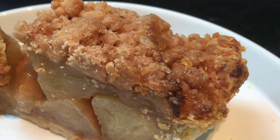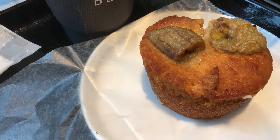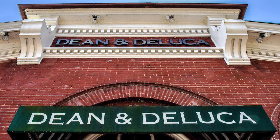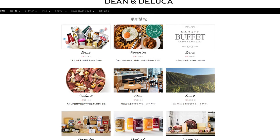As for sweets, I enjoy the apple crumble, and the banana muffin is pretty good too. Dean and DeLuca closed a number of U.S. locations in the summer of 2019, but the brand continues to grow in Japan, and is worth a visit if you find yourself near one.